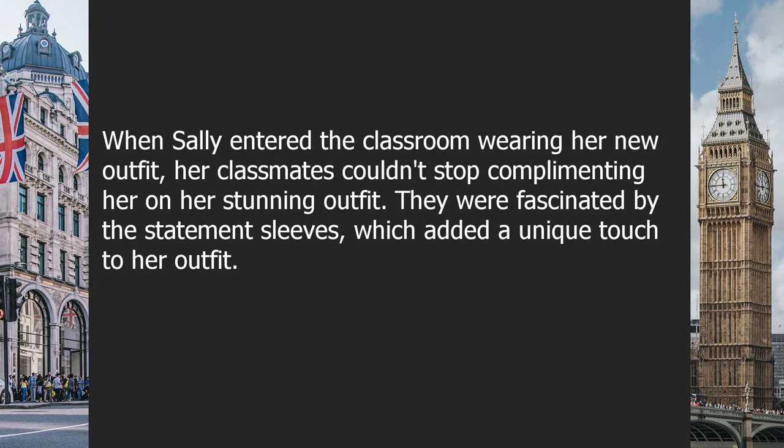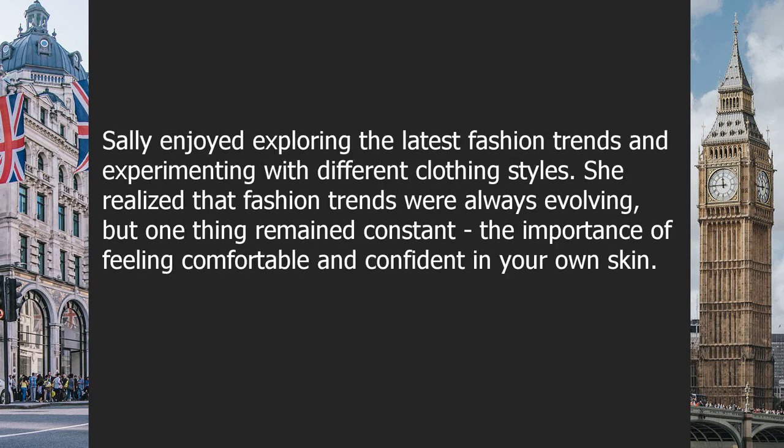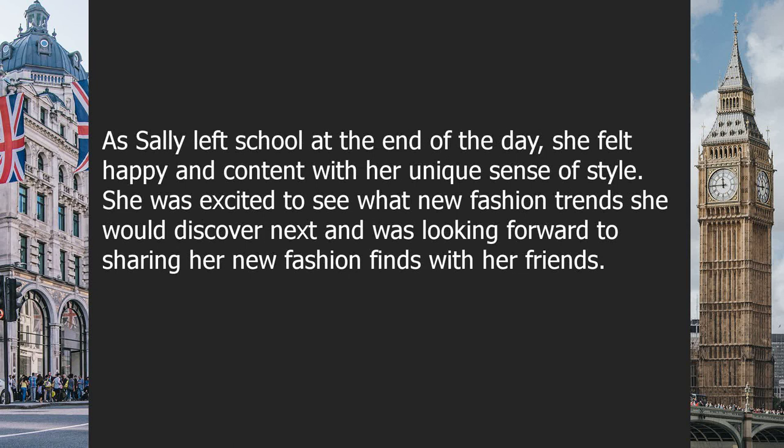When Sally entered the classroom in her new outfit, her classmates couldn't stop complimenting her. They were fascinated by the statement sleeves, which added a unique touch. Sally enjoyed exploring the latest fashion trends and experimenting with different styles. She realized that while fashion trends were always evolving, one thing remained constant: the importance of feeling comfortable and confident in your own skin. As Sally left school, she felt happy and content with her unique sense of style.